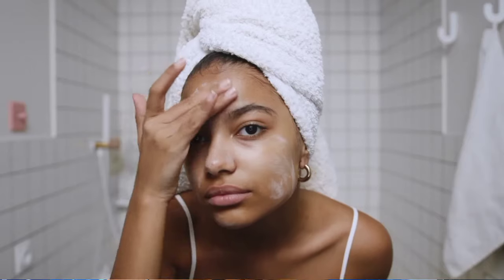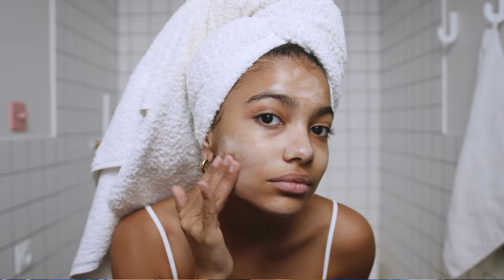Are you confused searching for the best sunscreen that is not going to give you a white cast or make your face look greasy? Search no more. When it comes to sun protection, choosing the right sunscreen is very crucial.